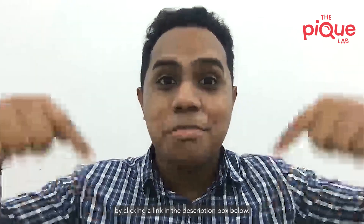Hi, my name is Malcolm and I'm a PSLE Science Specialist here at The Pig Lab. Welcome to another episode of PSLE Science Made Simple. In this video, I'll be going through a past year examination question on the topic of magnets. I've also prepared this question for you to download for free by clicking a link in the description box below. So, let's get started.